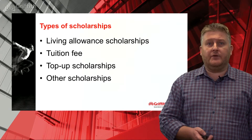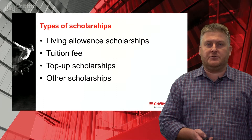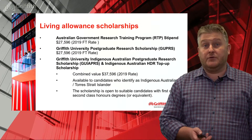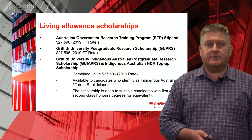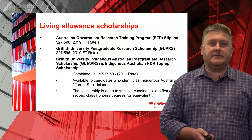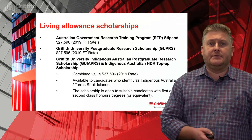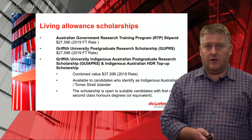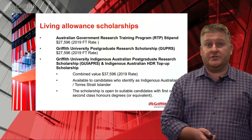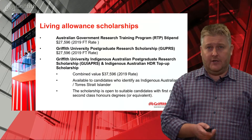In terms of the kinds of scholarships, living allowance and tuition fee scholarships are the majority we'll be discussing, along with top-up scholarships and other opportunities. For living allowance or stipend scholarships, the RTP — government funded — and the Griffith University equivalent are the majority handed out. They go for three years with a possible six-month extension, worth $27,596 in 2019, going up incrementally each year. We also have an Indigenous scholarship with a slightly different selection criteria, plus an Indigenous top-up scholarship worth $10,000 per year, bringing the total to $37,596. That top-up scholarship is awarded to any Indigenous applicant enrolling with a scholarship — for example, if awarded the RTP or the GUPRA.